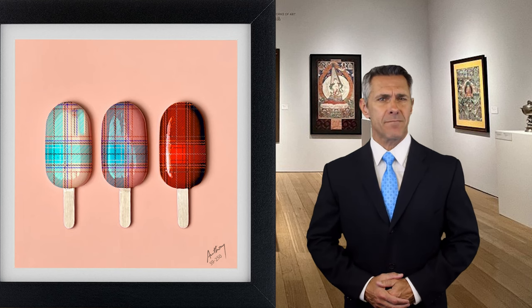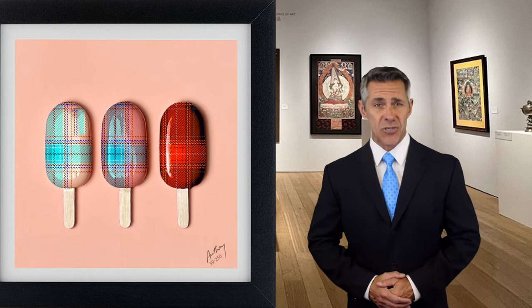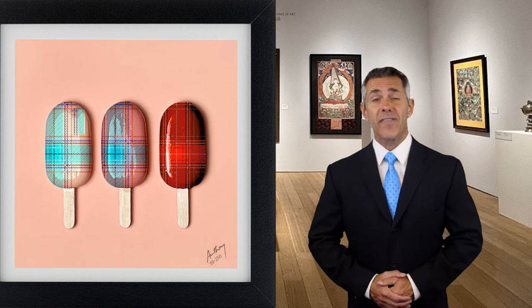This depth and dimension give the viewer a feeling of immersion, making them feel as if they could reach out and touch the textures and forms protruding from the canvas.